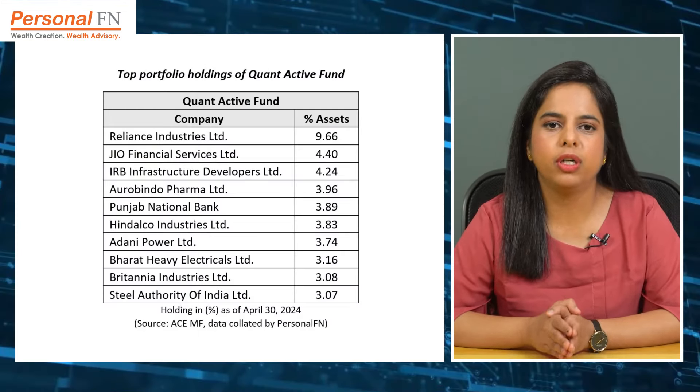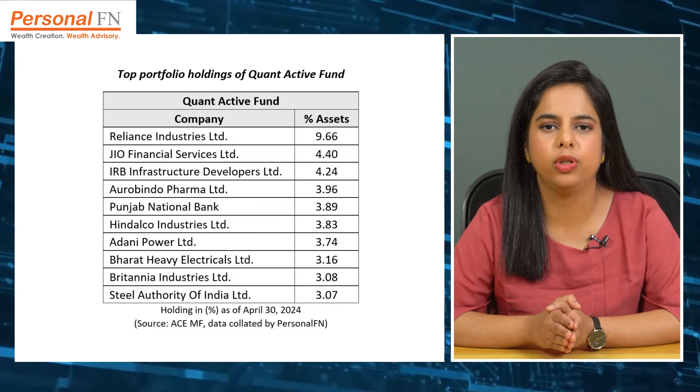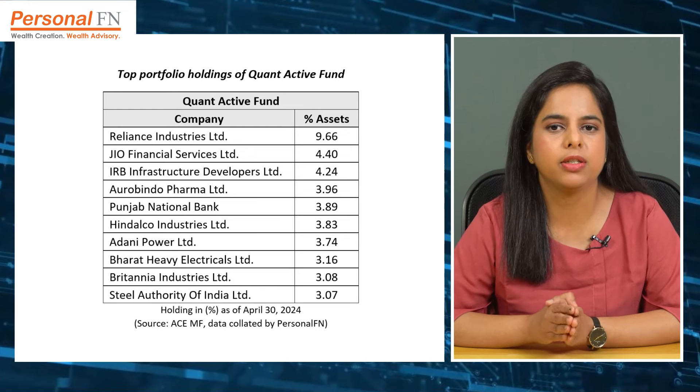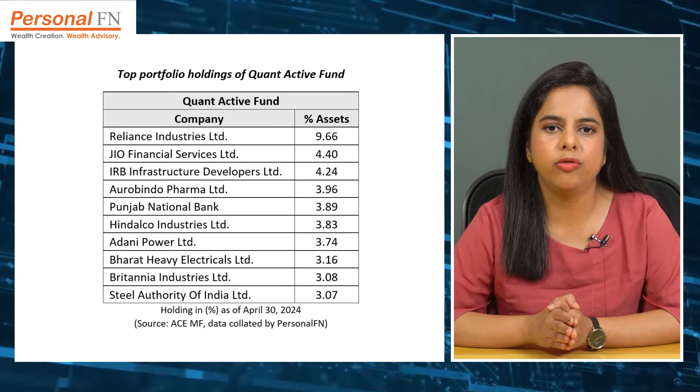Meanwhile, Quant Active Fund usually holds 45 to 55 stocks in its portfolio. As of April 2024, it held 51 stocks, with the top 10 stocks accounting for 43% of its assets. Reliance Industries, Jio Financial Services, IRB Infrastructure Developers, Aurobindo Pharma, and Punjab National Bank currently form part of the fund's top allocation. The fund's top holdings witness frequent changes. Only a handful of stocks such as Reliance Industries, IRB Infrastructure Developers, and Punjab National Bank have constantly maintained a prominent place in the fund's portfolio.